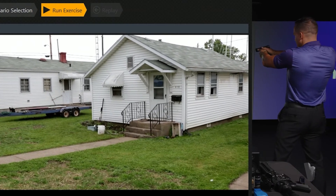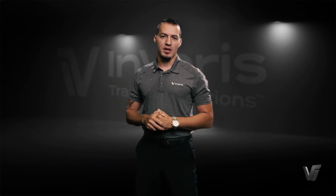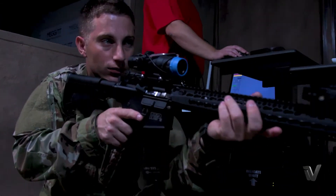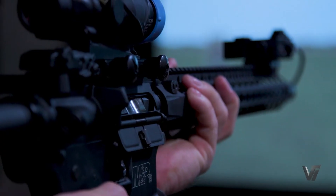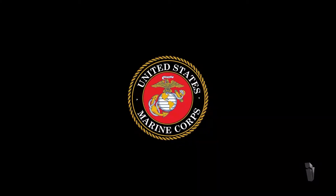The FATS 100 Mil has been designed after a lot of research, development, and training working with the US military and militaries around the world. For example, we are the program of record for the United States Army EST — Engagement Skills Trainer — and the Marine Corps ISMT, which is the Indoor Simulated Marksmanship Program.